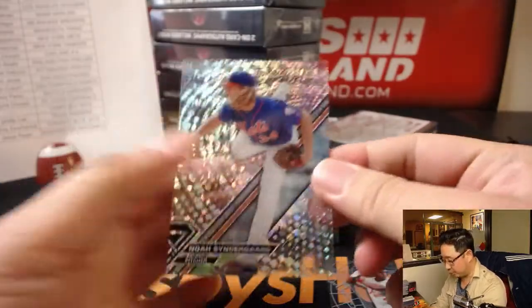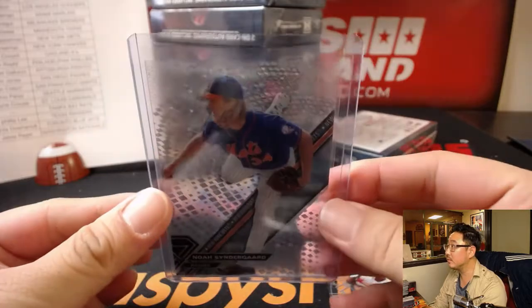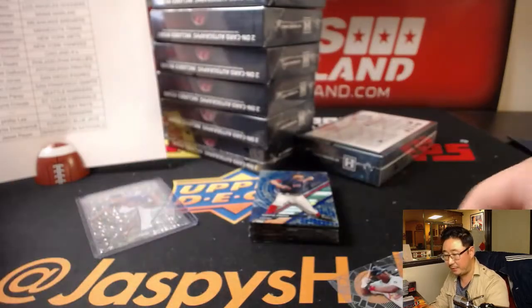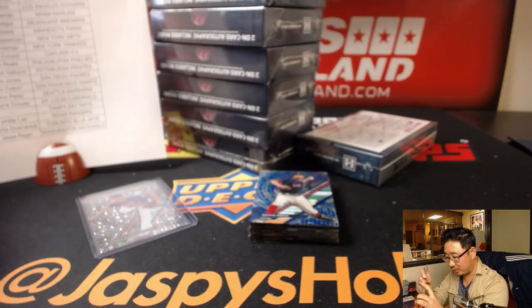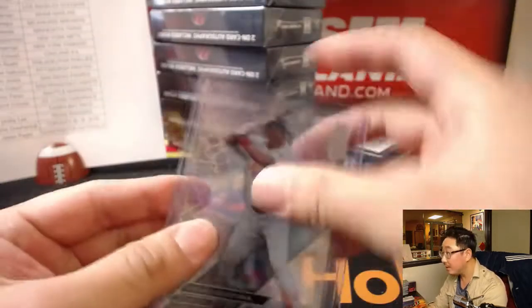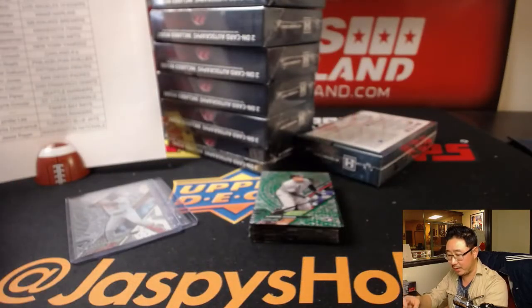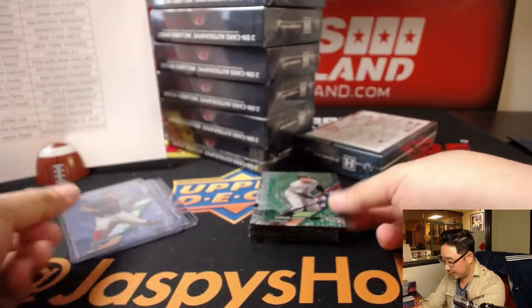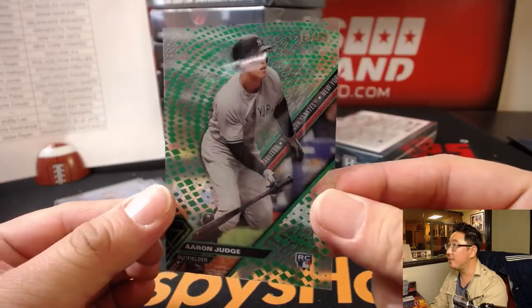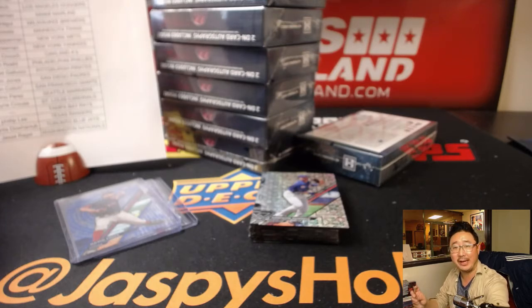Edgar Renteria short print. And we've got Noah Syndergaard as well at 250, 226 out of 250 for the Mets — Adam Kupperman and the Mets. I don't know how short of a print that Edgar Renteria is, but it's shorter. David Price to 75, Blue Rainbow for S-Man and the Red Sox. And a nice Aaron Judge for Scott, 13 out of 99 green rainbow. I wouldn't be surprised if that goes for some sort of ridiculous amount.